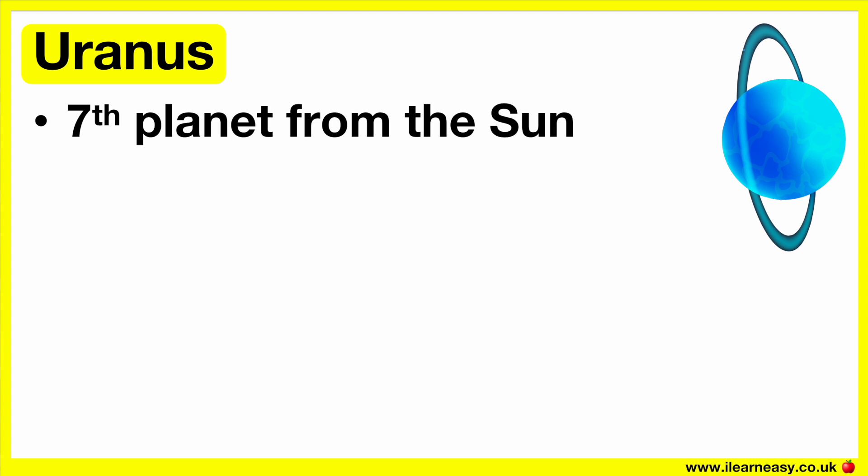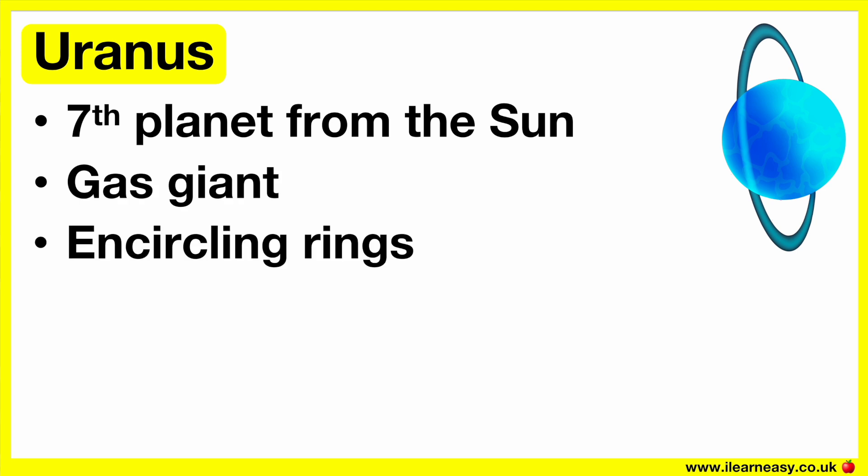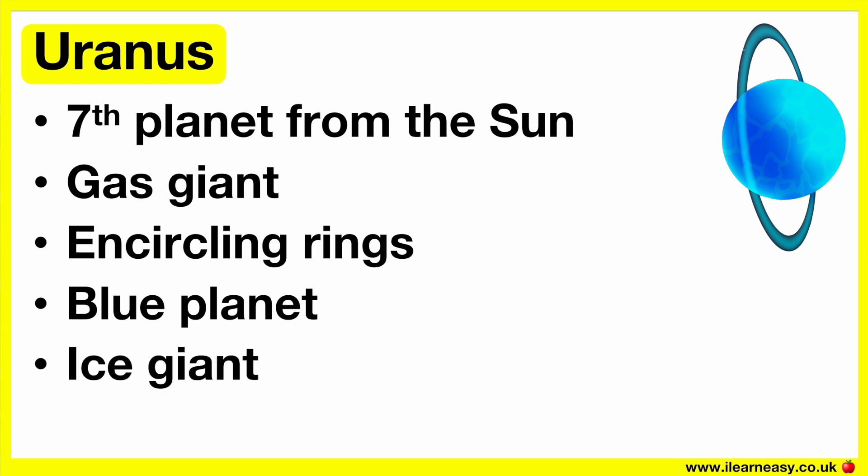Uranus is the seventh planet from the sun and the fourth largest planet. Uranus is a gas giant and also has faint rings encircling it. This planet is also known as the blue planet due to the methane gas in the atmosphere — methane gas absorbs the red portion of sunlight passing through the atmosphere, resulting in a blue color. Uranus is unique in the way it spins on its side; it's the only planet that spins in this manner, making its seasons different from those on Earth.